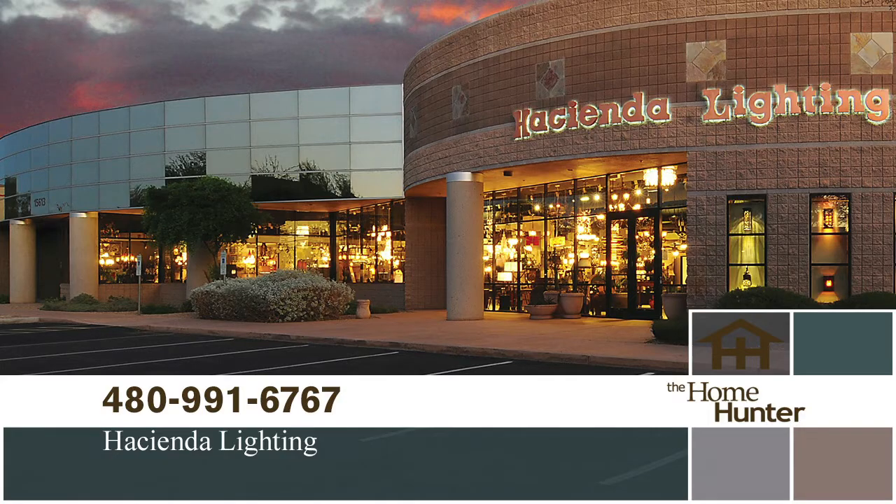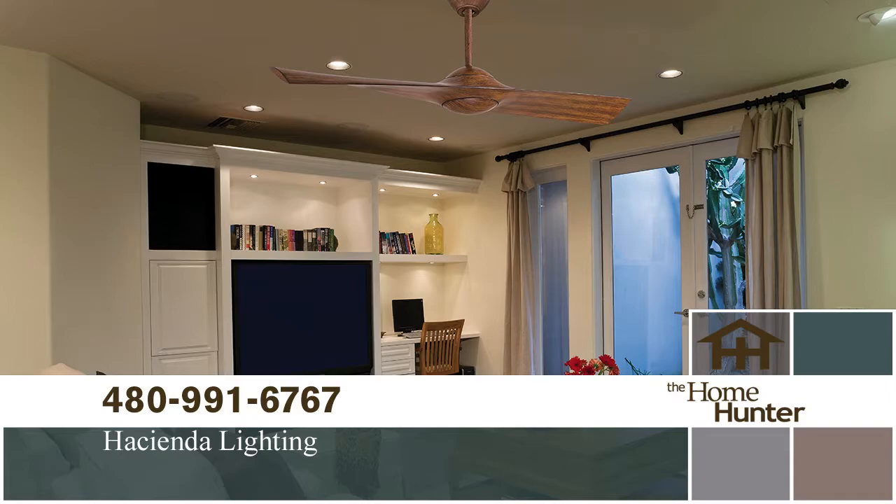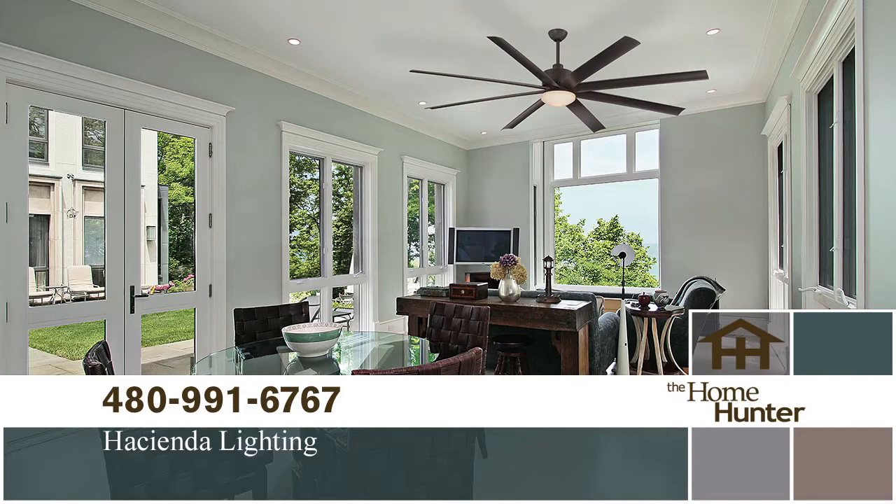Lighting in the home makes a huge difference. We have David Pritchett Jr. with Hacienda Lighting, and they have pretty much everything — lighting, ceiling fans, accessories, mirrors, furniture. Being the new year, they have their annual buying show coming up with a lot of new products coming in over the next couple months, so you're going to want to get in and see the new stuff.